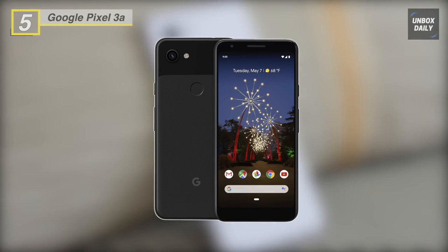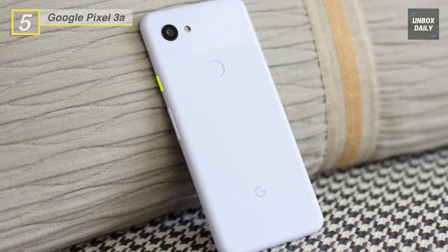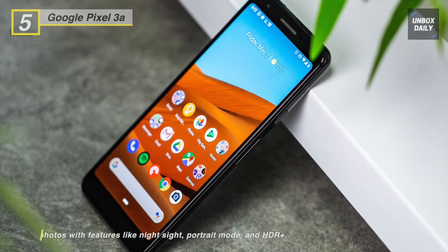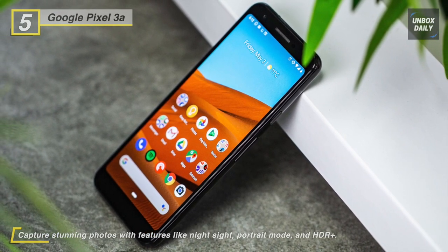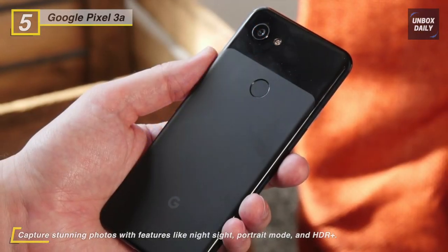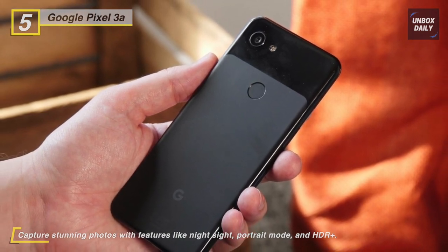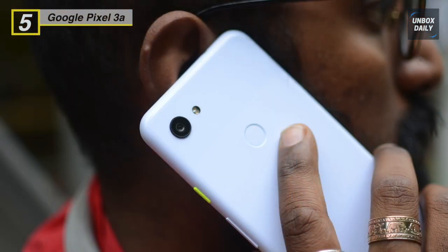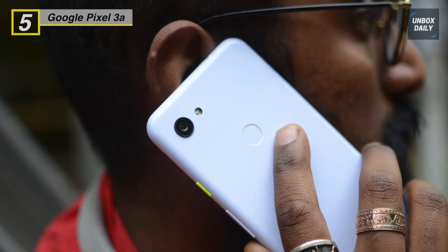Next up on the list we have the camera-focused Google Pixel 3a. It has a rear dual-pixel 12.2-megapixel camera and an 8-megapixel front selfie camera, complemented by Google's AI camera software features such as Portrait Mode, which lets you dial in a blurred background for more professional results. When capturing video, the rear camera can record at 4K and the front camera at 1080p.